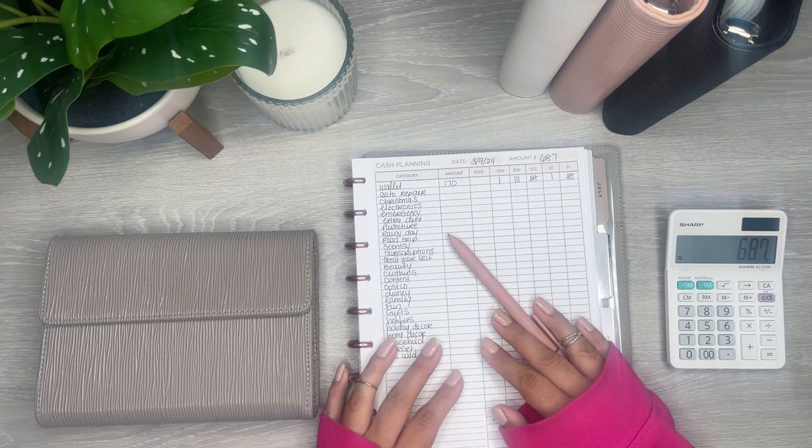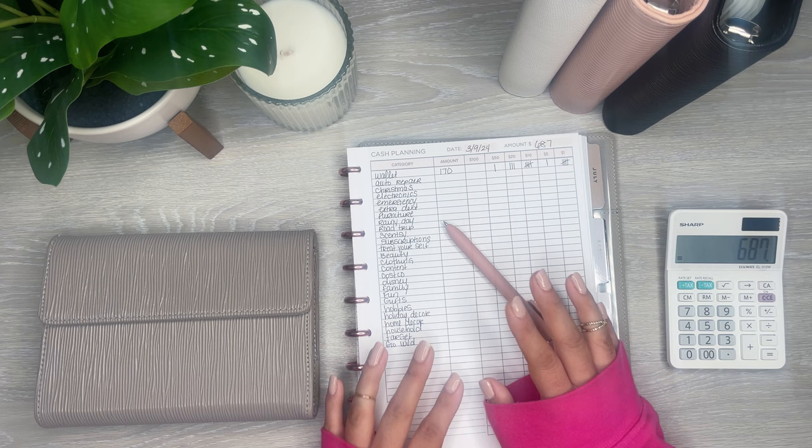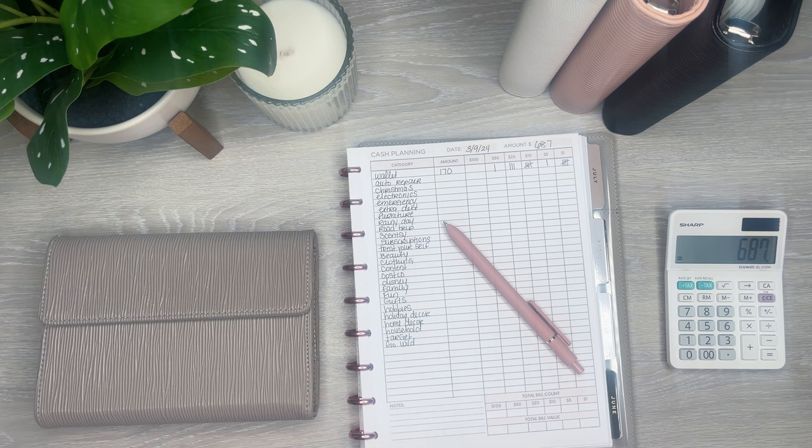Hi everyone, it's Desiree. Welcome back to my channel. Thanks for joining me for another video. Today I am cash planning for the week — $687 into my envelopes. This is a video where I figure out the amounts I'm going to be putting into every single envelope this week before my cash stuffing.